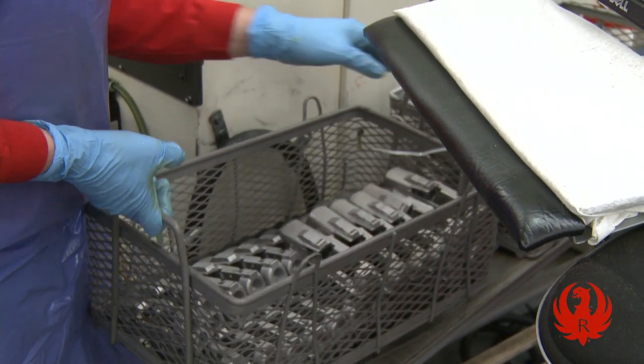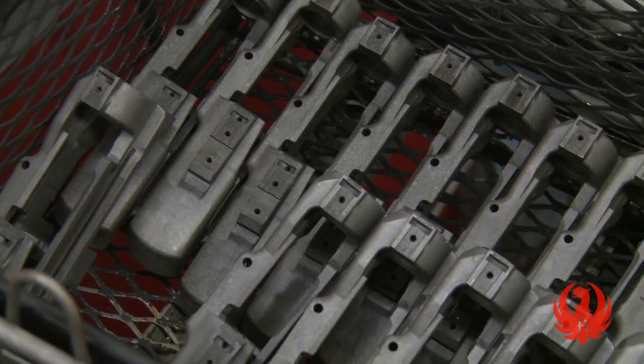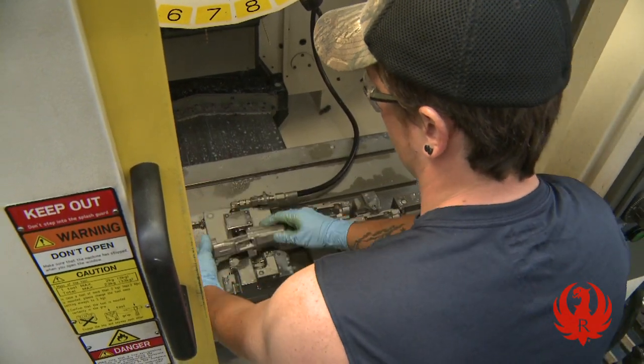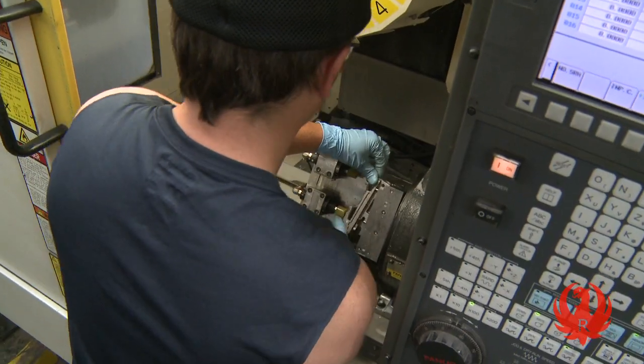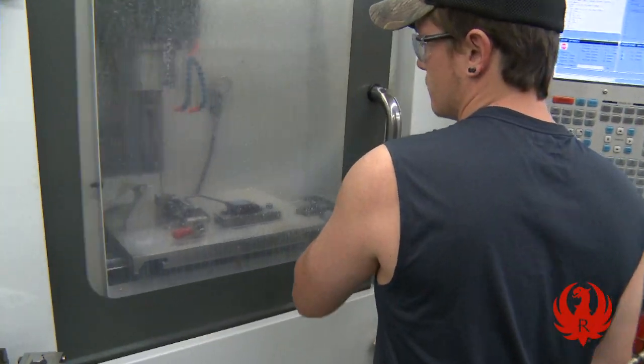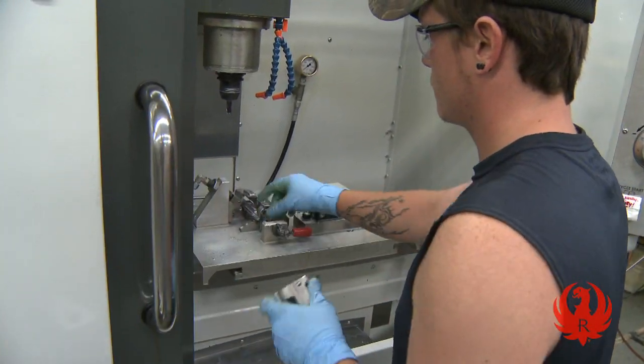Although this cast receiver looks like a finished component with which to build a gun, there is still much left to do. Most cast parts still need to be machined to specification. With continuous flow, we cycle each part through a cell so that it may undergo a series of machining steps before being assembled into a complete firearm.